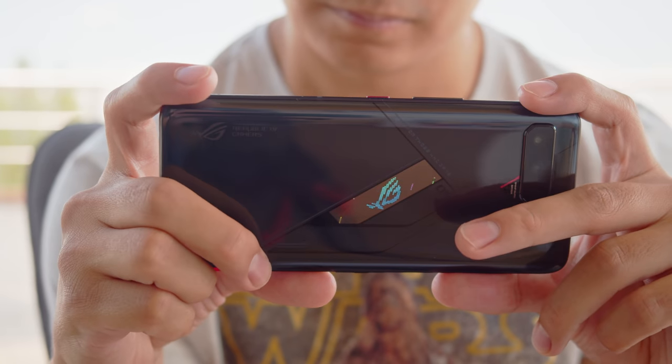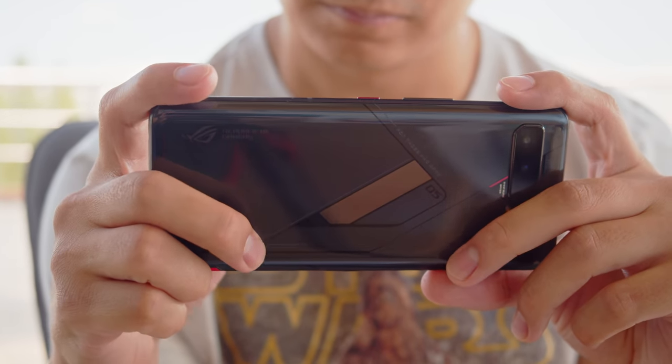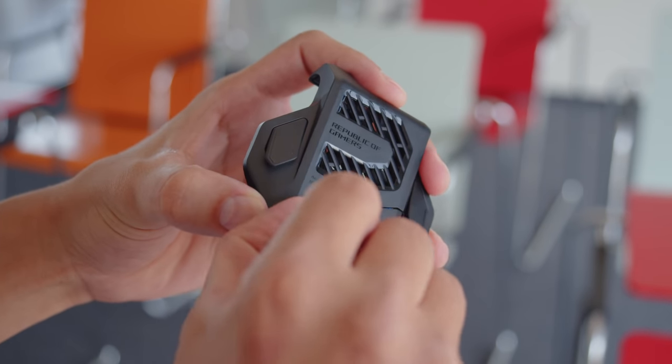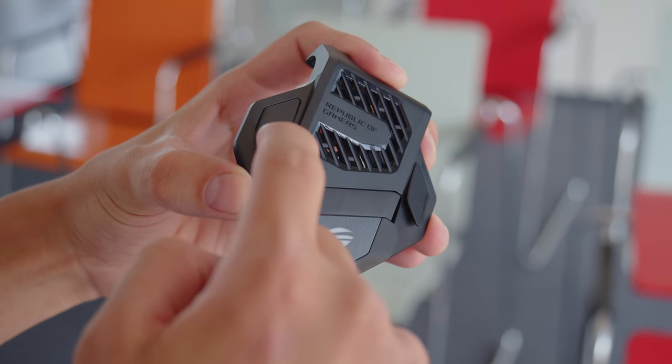And on the Pro version, which we have here, there are also a couple of extra capacitive pads on the back too. There's a bundled active cooling fan which helps to cool things down, and it provides even more touch inputs. And you have the option to buy additional accessories for the phone, like the Kunai GamePad controller, which turns your gaming into more of a console-like experience.